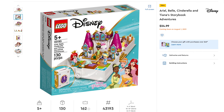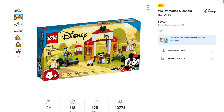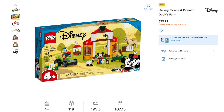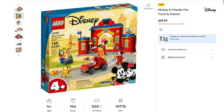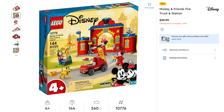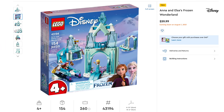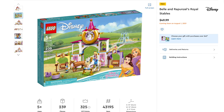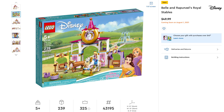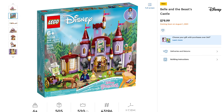Moving on to Disney Princess Storybook Adventures, set number 43193, includes 130 pieces, retailing for $24.99. After that, Mickey Mouse and Donald Duck's Farm, set number 10775, includes 118 pieces, retailing for $29.99. Then Mickey and Friends Fire Truck Station, set number 10776, includes 144 pieces, retailing for $39.99. And what's Disney without Frozen — Anna's and Elsa's Frozen Wonderland, set number 43194, includes 154 pieces, retailing for $39.99. Next, Belle and Rapunzel's Royal Stables, set number 43195, includes 239 pieces, retailing for $49.99. For Beauty and the Beast fans, Belle's and Beast's Castle, set number 43196, includes 505 pieces, retailing for $79.99.